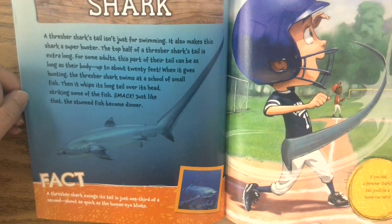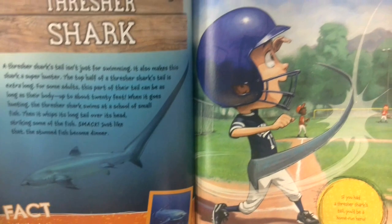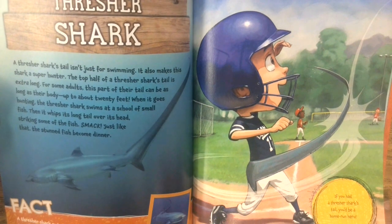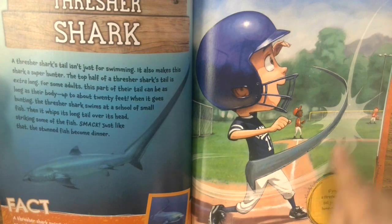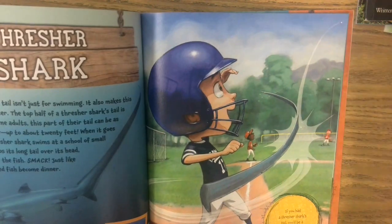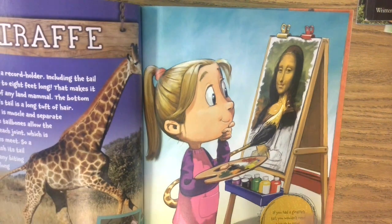A thresher shark swings its tail in just one third of a second — just about as quick as a human eye blinks. So if you had a thresher shark's tail, you'd be a home run hero. Awesome — that's great for all our little baseball and softball players.